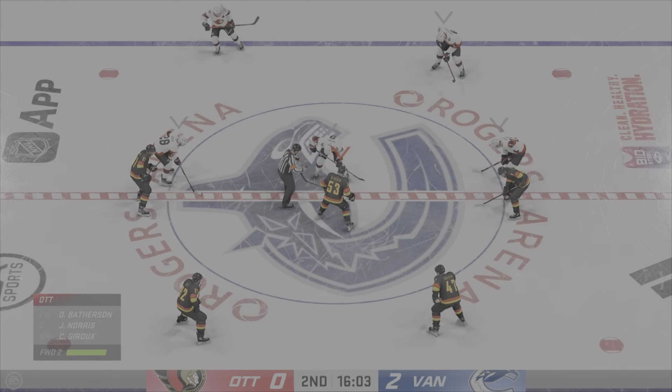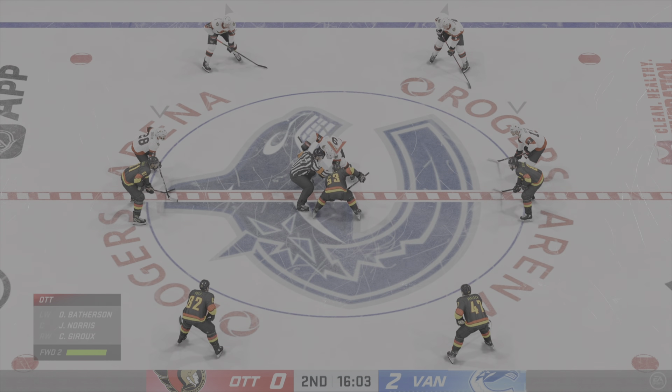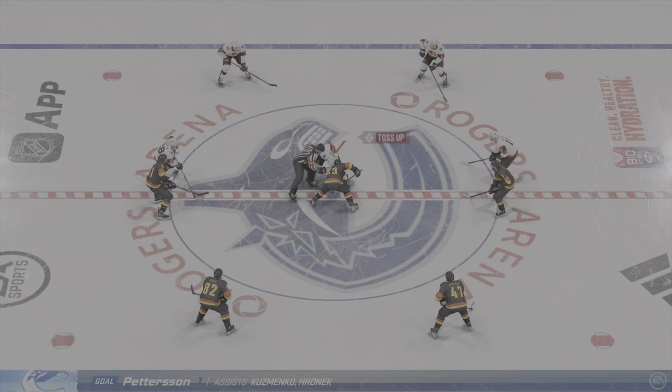The Canucks have gone up by two here in this second period. Really like the way they've gone about their business. They haven't lost any of their aggressiveness — they've still stayed and tried to forecheck. I like it. Score!